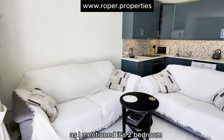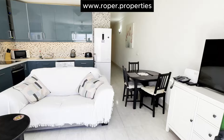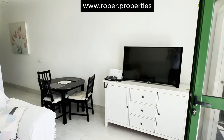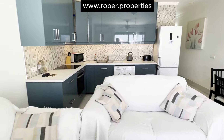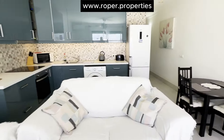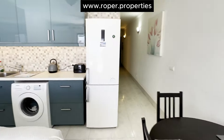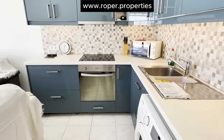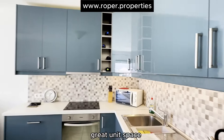As I mentioned, it's two bedroom, one bathroom, top floor. Aluminium doors and windows. Very spacious, with a really nice open plan and great unit space.